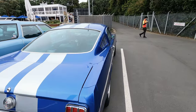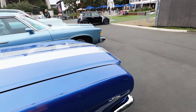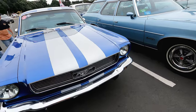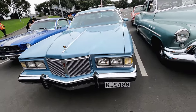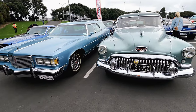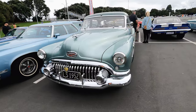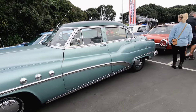A '65 Mustang — automatic this time, 289, very classic. A Grand Safari station wagon, and a Buick 8 — wow, never seen one before.